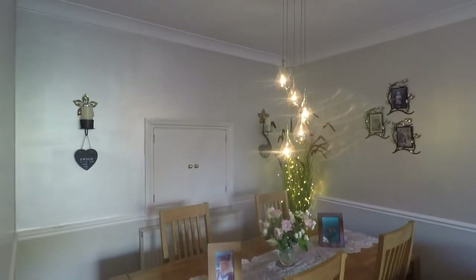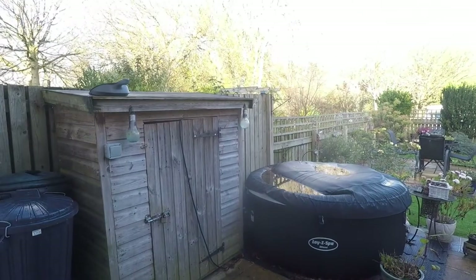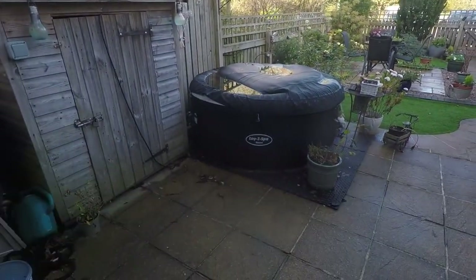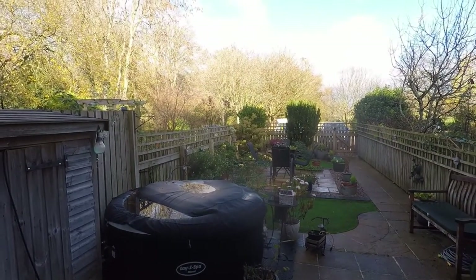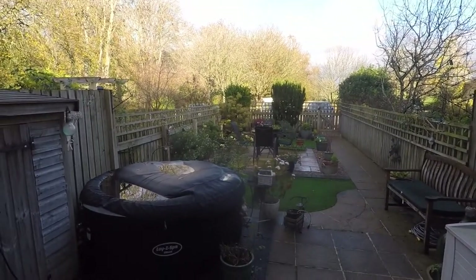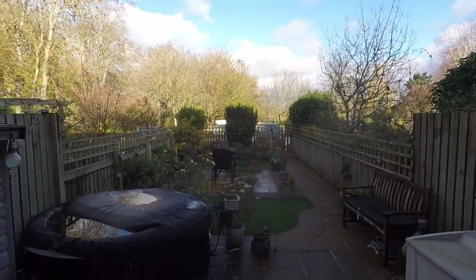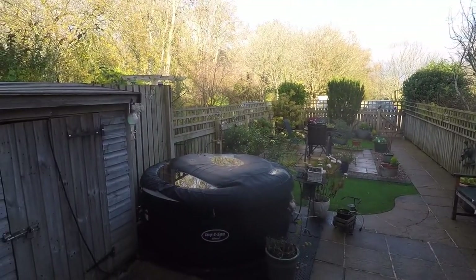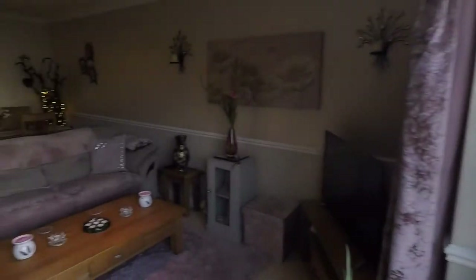The rear garden is beautifully maintained and low maintenance. As soon as you come out there's a patio area — somewhere for a hot tub to go and somewhere to sit down and relax. You've got artificial lawn and decorative flower border pots with mature trees and shrubs at the back. Behind you there is literally nothing but fields, so imagine how peaceful it would be — it's private, secure, and perfect.